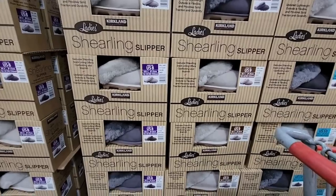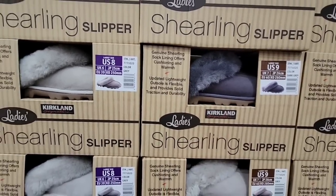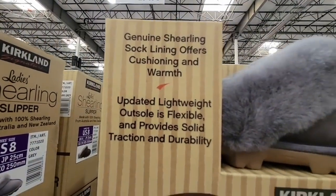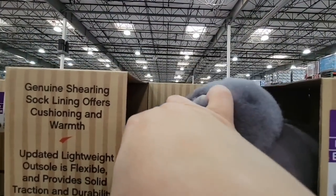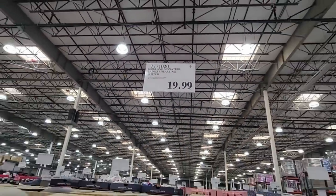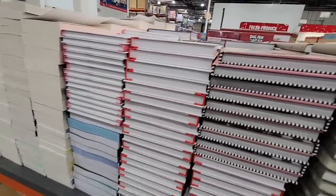Here are the Shearling women's house slippers — these look super warm and fuzzy, and the soles mean you can go outside without worrying about slipping. They do feel nice. $19.99 — you do see the asterisk, meaning once these are gone, they're gone. So if you like them, grab them now even if it's a little warm, because you'll thank yourself later.